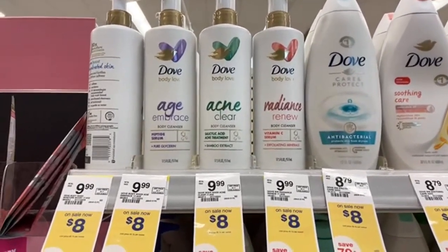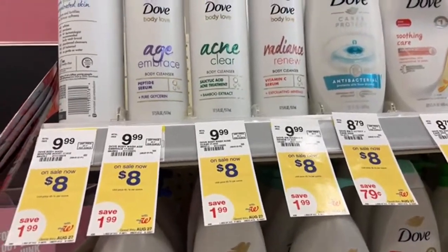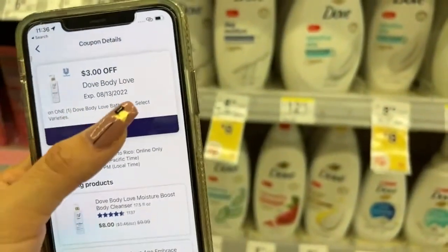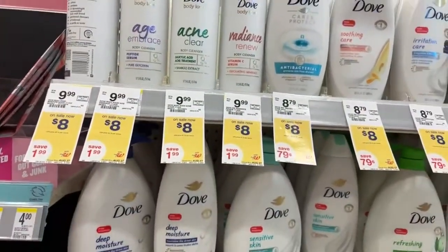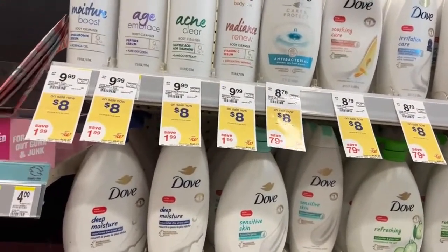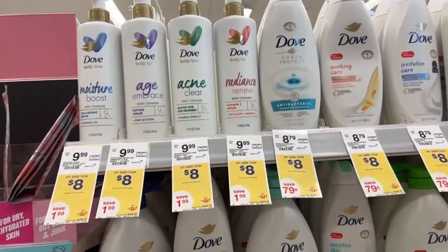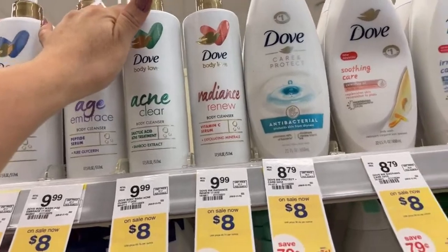We also have a rebate from the Ibotta app. Let me show you the coupon from Walgreens — it's a coupon of $3. Actually, I have two coupons: a coupon of $3 and a coupon of $2. What I'm going to do is add this coupon of $3 so that it doesn't affect my coupon of $2, because I'm also going to be using paper coupons. I wanted to take four products for this deal. I'm going to use a digital coupon of $3, a paper coupon of $3, and another paper coupon of $3.